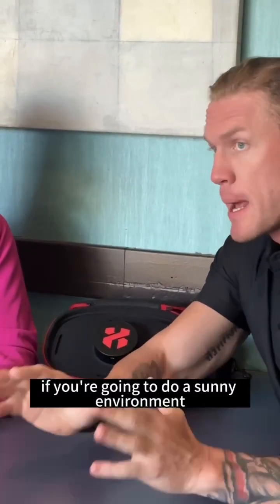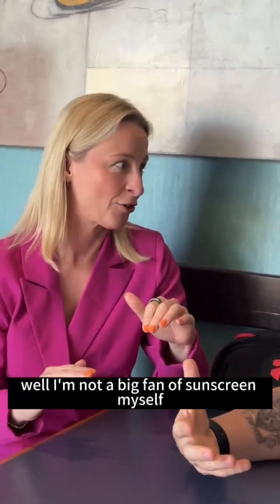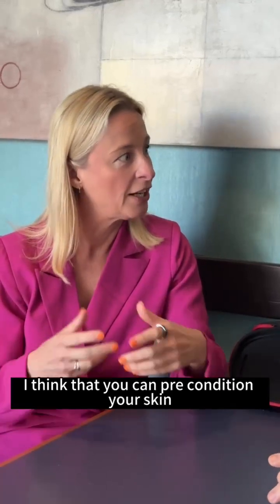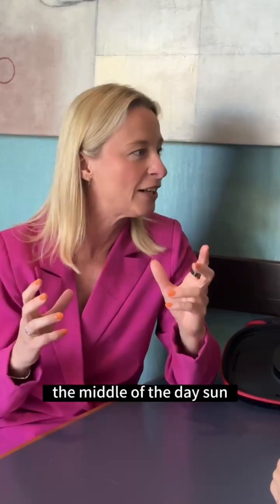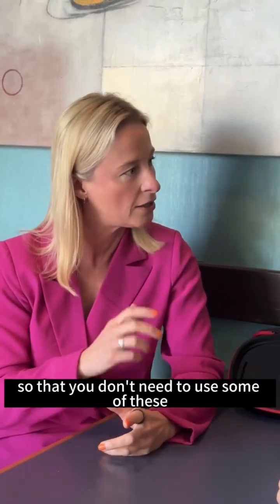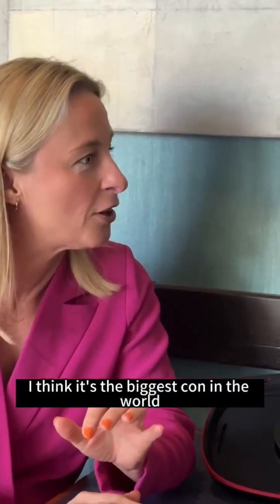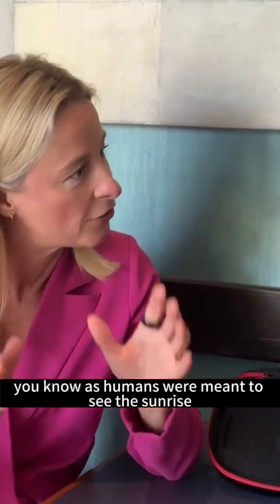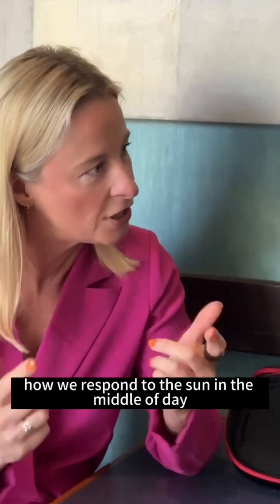But it does give an extra bit of protection. I'm not a big fan of sunscreen myself — I think that you can precondition your skin, but you need to see red light. You either need to see sunrise or use a red light device, and then maybe stay out of the middle-of-the-day sun. You can actually change the chemistry of your skin so that you don't need to use some of these toxic sunscreens. I actually hate sunscreen — I think it's the biggest con in the world. As humans, we're meant to see the sunrise, see the sunset, get that red light, and then that changes how we respond to the sun in the middle of the day.